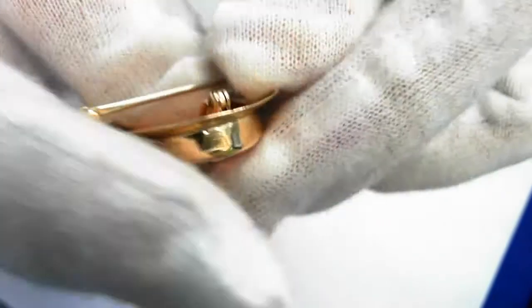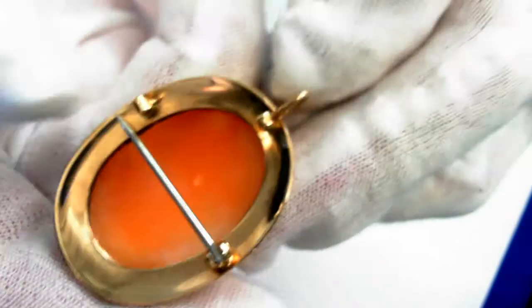It is a combination pin pendant. As you can see, this swings right out — there it is, it just swings right out.